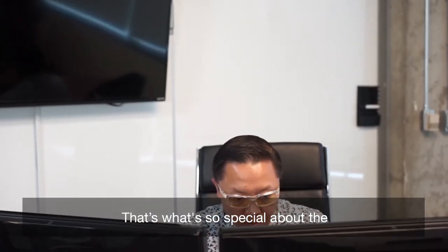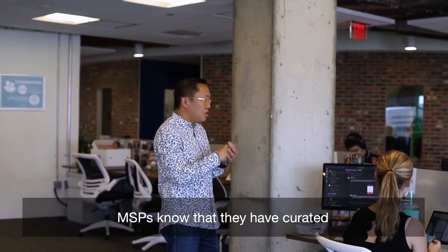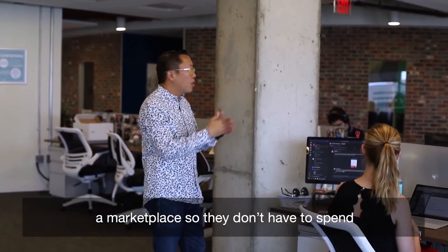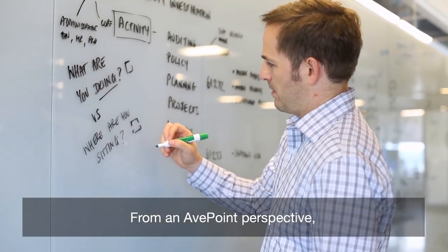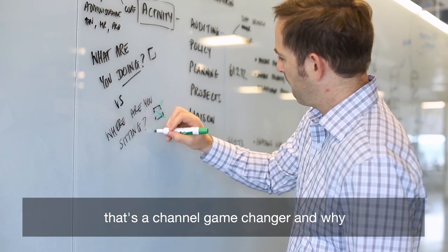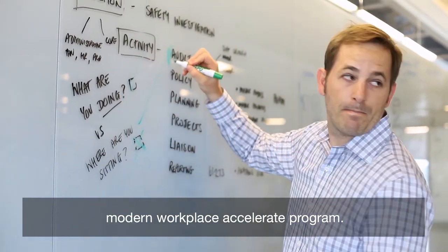That's what's so special about the Ingram Micro Cloud Marketplace. MSPs know that they have a curated marketplace so they don't have to spend hours digging to find industry leaders. From AppPoint's perspective, that's a channel game-changer and why we're so thrilled to be a part of the Modern Workplace Accelerate program.